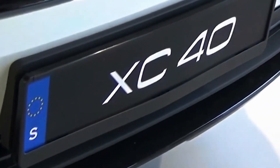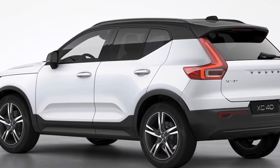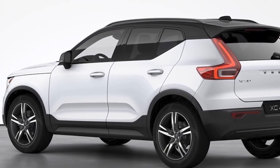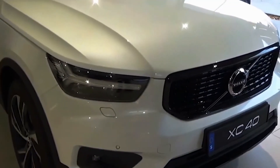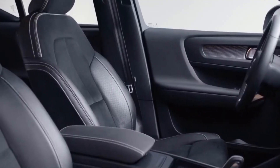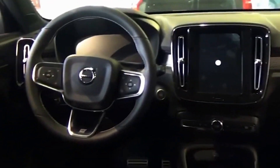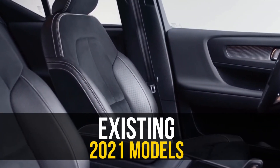The 2022 XC40 Recharge starts at $56,395 for the standard model and $59,245 for the ultimate model — a $1,310 increase in base price compared with the 2021 model. 2022 models are at dealerships now, and Volvo says it will release information soon about the software updates for existing 2021 models.